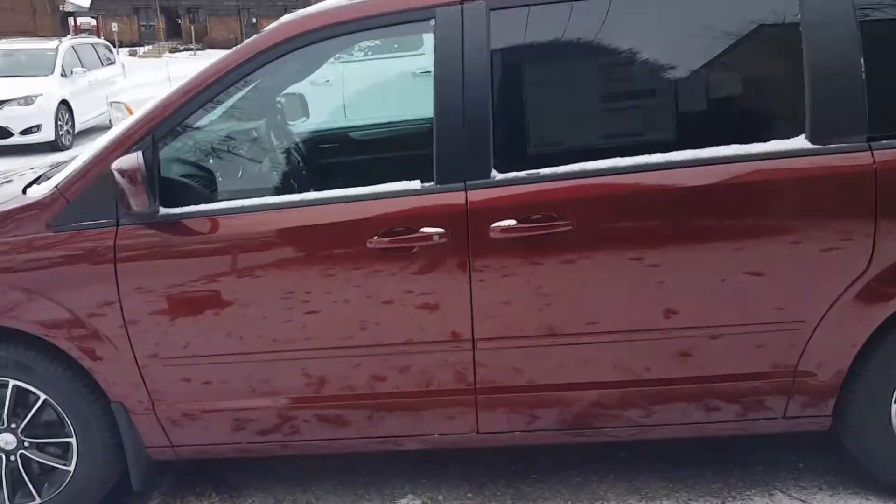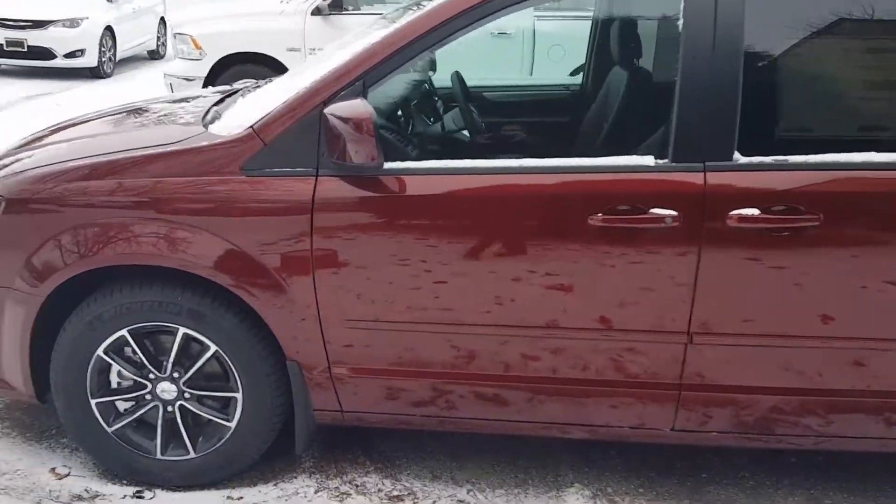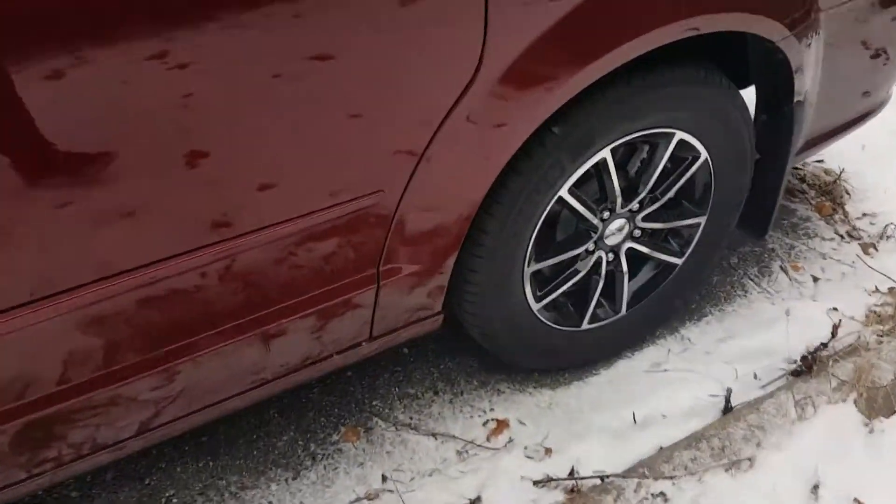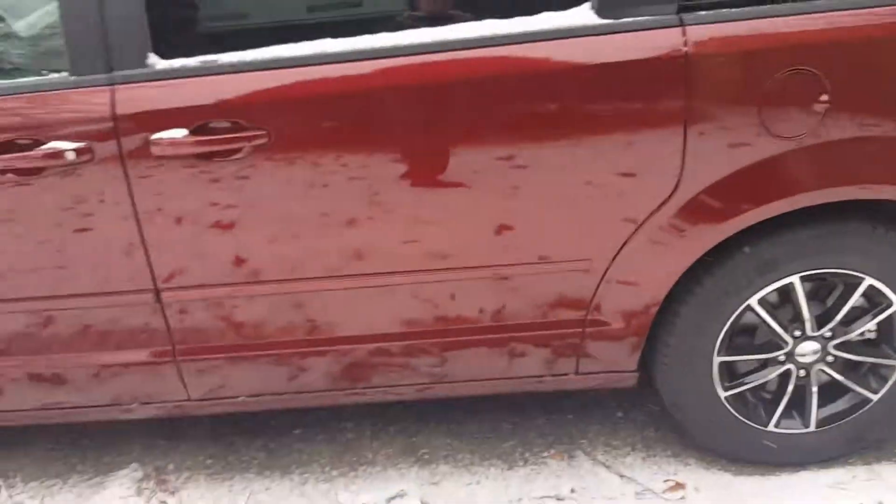Hi, it's Patrick at Frank Boucher Chrysler with a quick video on the 2017 Dodge Grand Caravan GT. Definitely a nice vehicle.